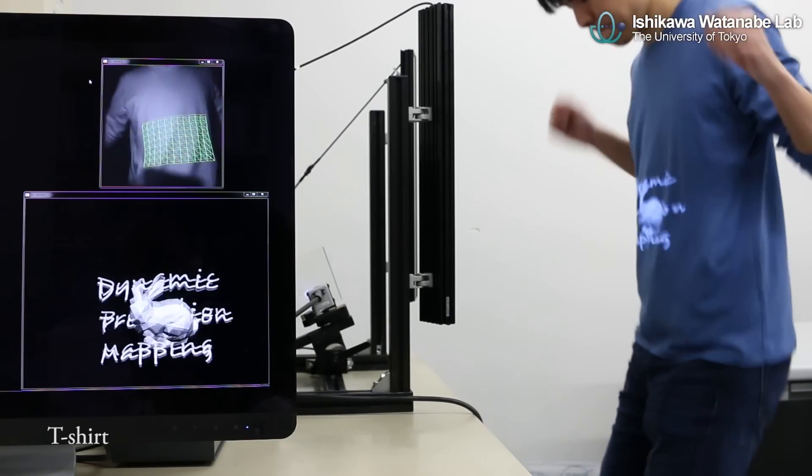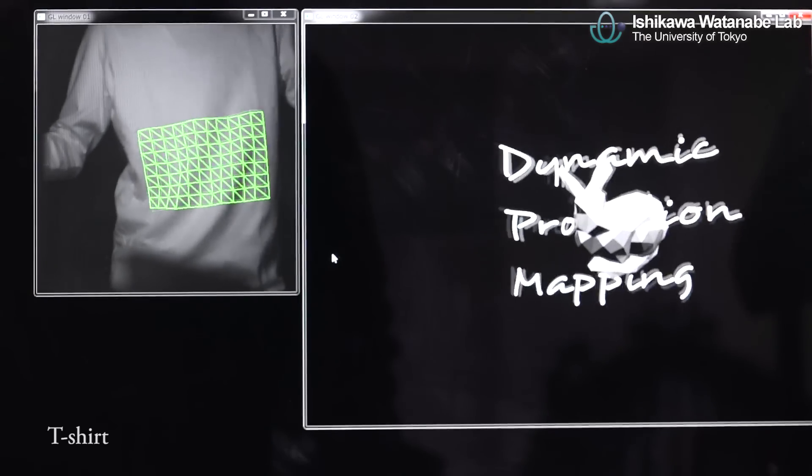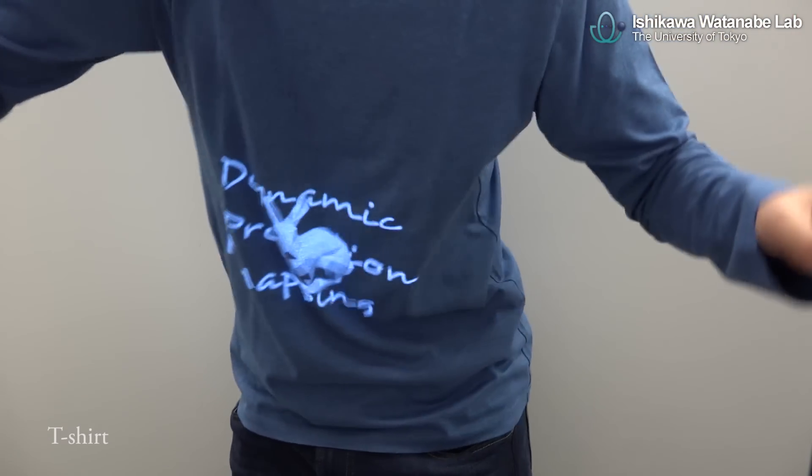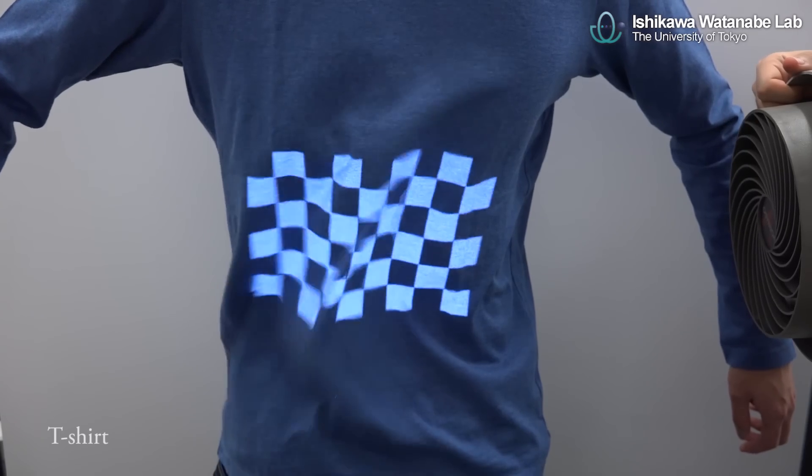Projection mapping onto clothes is one of the promising applications. This can be expected to provide a new and exciting way in apparel business, such as an interactive clothing design.